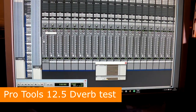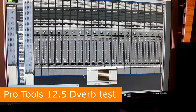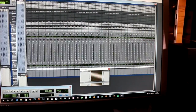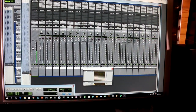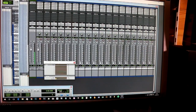This is a Pro Tools 12 D-Verb test where you load up a bunch of D-Verbs over multiple tracks. Here I've got 96 tracks of audio all with four D-Verbs loaded. We're going to record a signal generator going through all of those tracks and record what sort of system usage is going on.